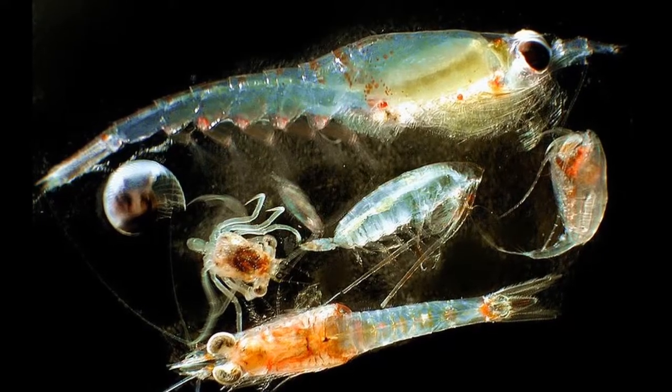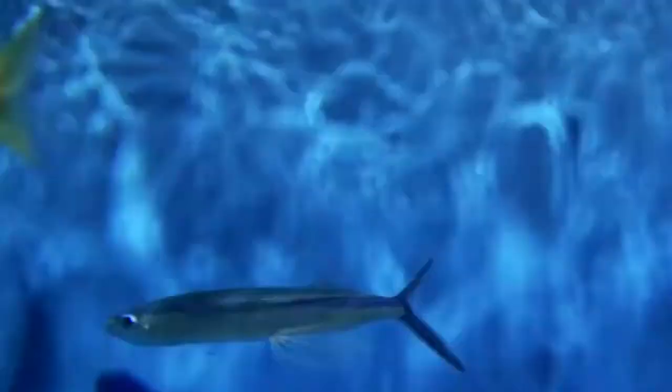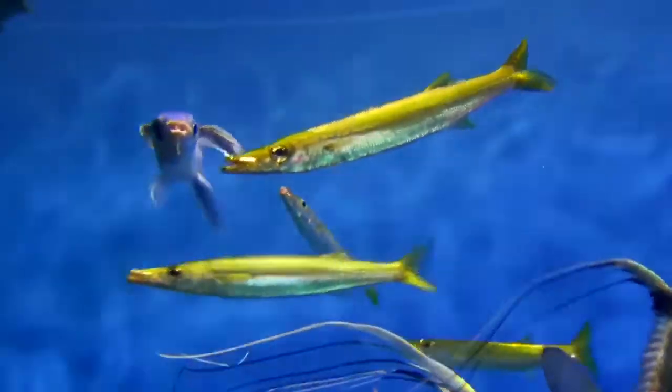Plankton make up a large portion of their diet, along with small crustaceans. Spawning takes place in the open ocean near the water's surface. Sometimes the female's eggs are attached by sticky filaments to seaweed and floating debris.